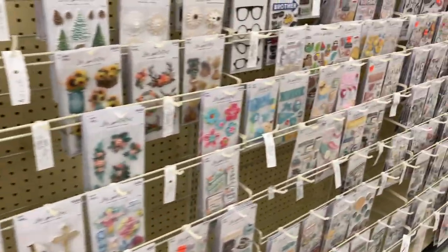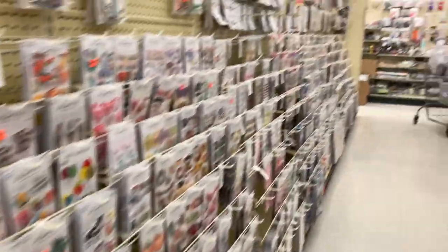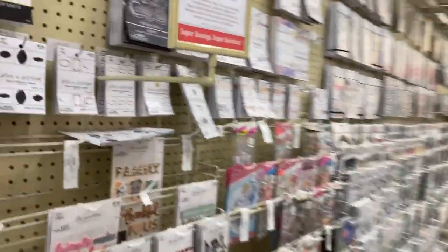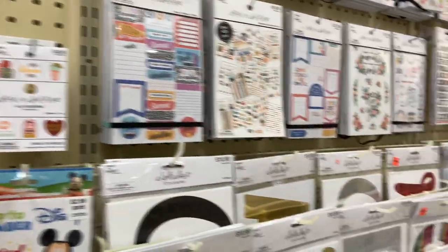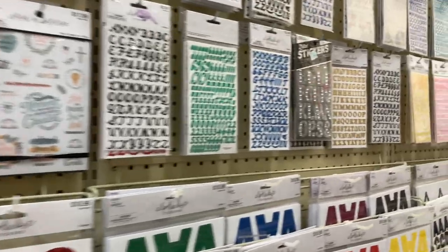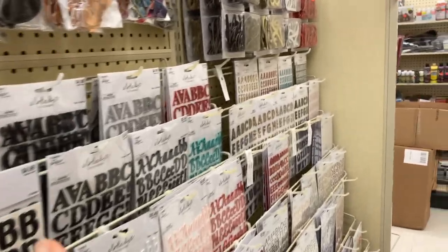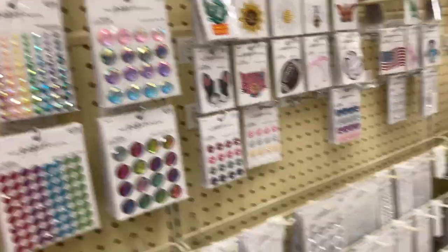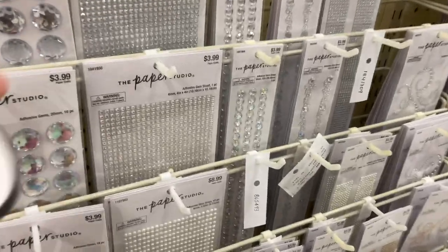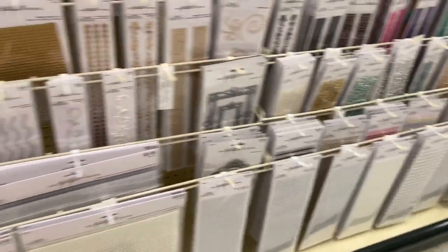I also want to look for some sticker books. They usually have the sticker books over here and they're 50% off, so that's good. Normally I don't like the selection of sticker books that they have, but they sure have tons of letters. I love this section — the gems and the pearls. I have a ton of pearls but I'm going to get some new ones because I'm running low on them.